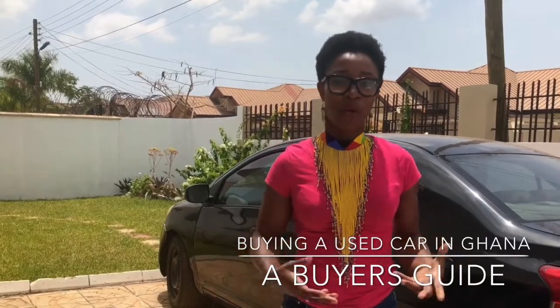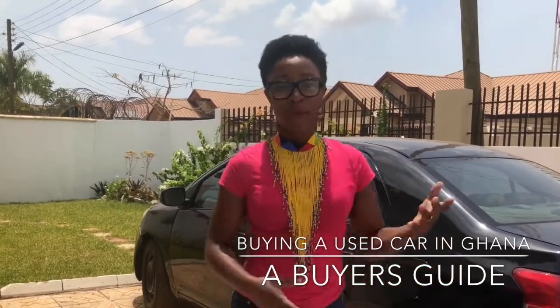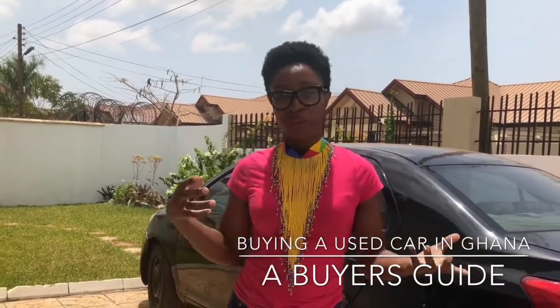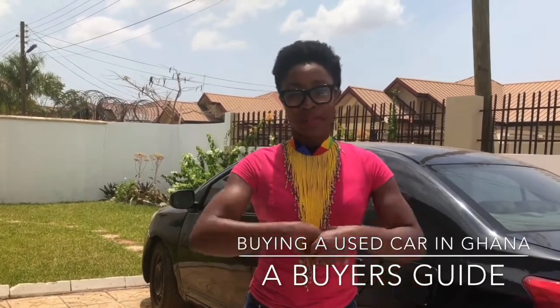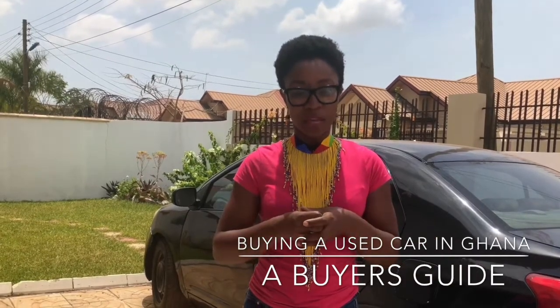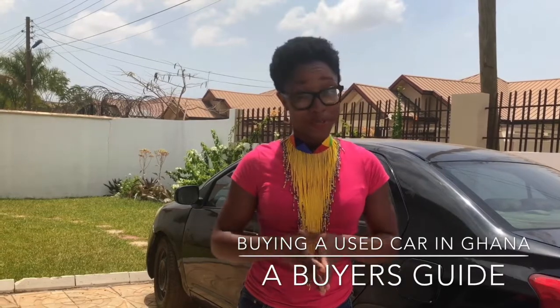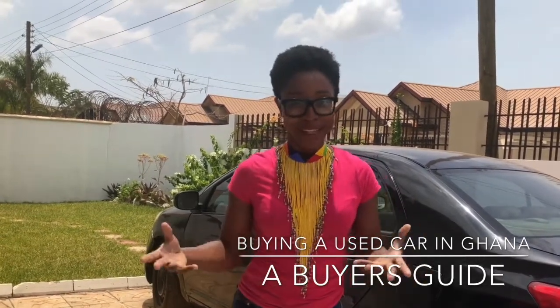The Ghanaian market has a lot of second-hand cars which are good for young students or people who just came out of school, parents who want to buy their kids a car, or parents looking for a family car. The Ghanaian market is amazing, and there's so much that goes into buying a second-hand car. Trust me, there's so much you need to know — it's not simply walking into a dealership and buying the car.